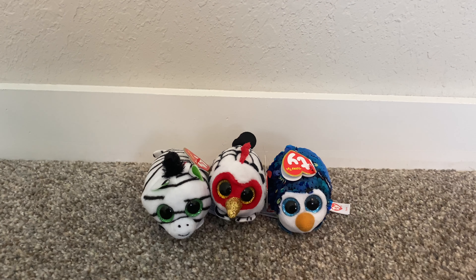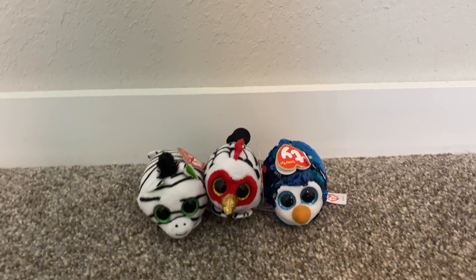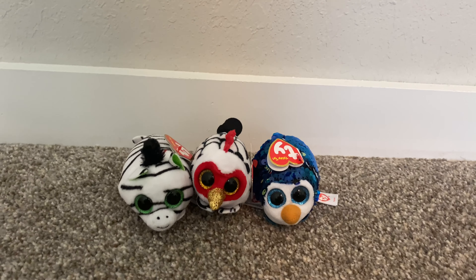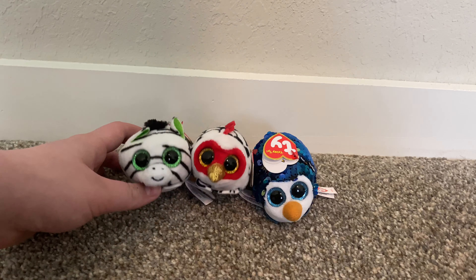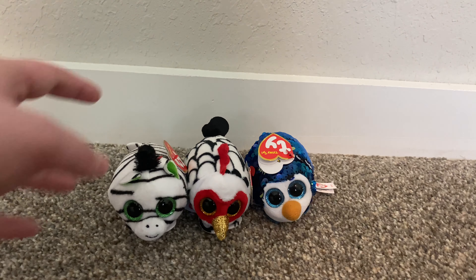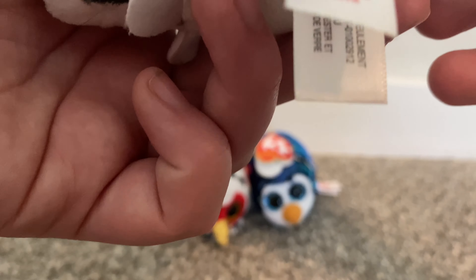The first three Ty products I actually bought retail — everything else I bought from the thrift store. These guys were 40 cents each; they're 90% off at Walgreens, and I picked one of each that I did not already have, because obviously you cannot pass up a 40-cent deal for Ty products.